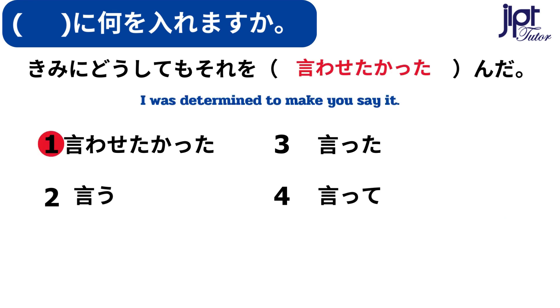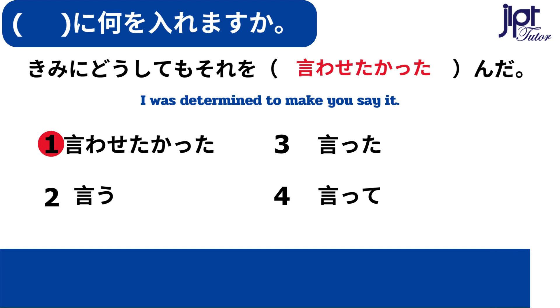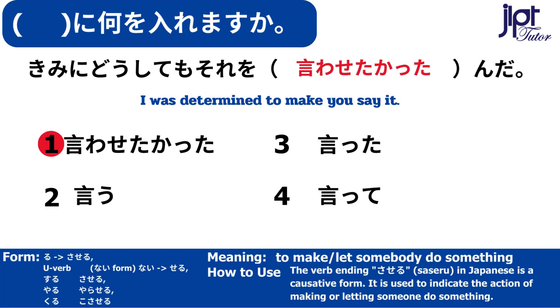君にどうしてもそれを言わせたかったんだ。させる — To make or let somebody do something. The verb ending させる in Japanese is a causative form. It is used to indicate the action of making or letting someone do something.